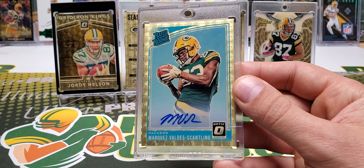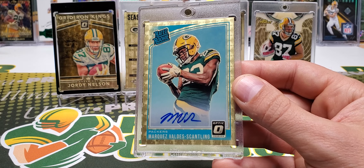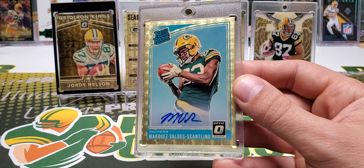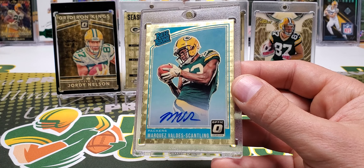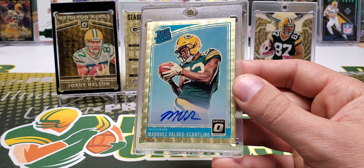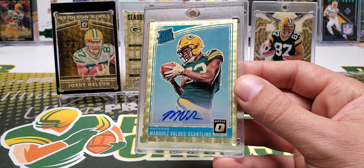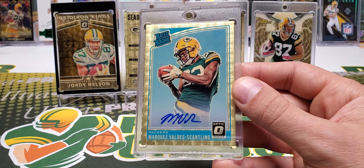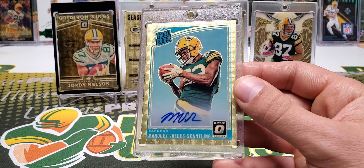Next one is the same card from XR except with the New Era patch on it. I picked this up last year during MVS' rookie year. I just thought the patch was unique and different — it's off a hat, but I don't even care. I think it's cool and unique.